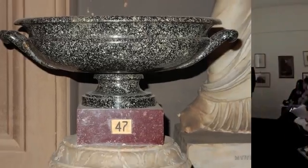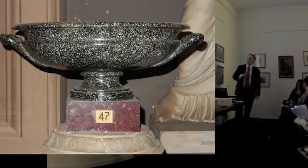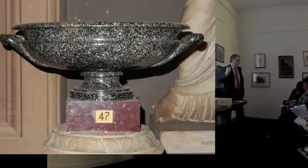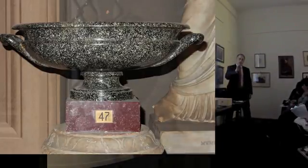Questo qua è il porfido nero. Anche se superficialmente potrebbe sembrare granito, in realtà ha la stessa tessitura del porfido. Il porfido nero sta esattamente nello stesso posto dove sta il porfido rosso, sulla stessa montagna. C'è anche porfido nero e porfido verde.